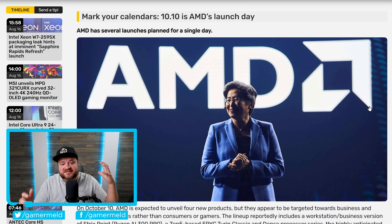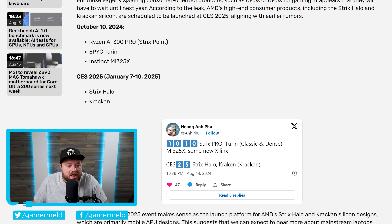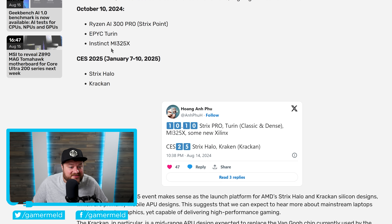Lastly for today, AMD is apparently planning a massive launch event set to release multiple upcoming products. As you can see right here, originally reported by this leaker on Twitter, AMD is apparently set to release three new products on October 10th: their Ryzen AI300 Pro Series APUs, their next generation EPYC server CPUs — which are set to be based on three nanometers with upwards of 192 cores and 384 threads — and their Instinct MI325X monster GPU.